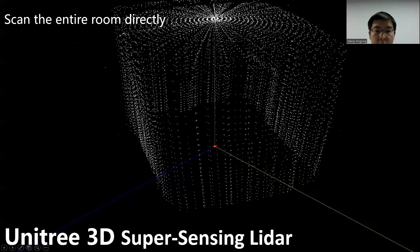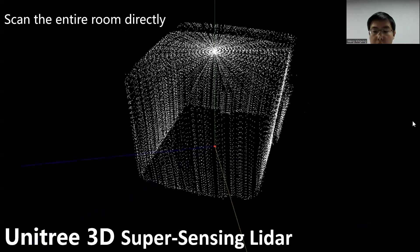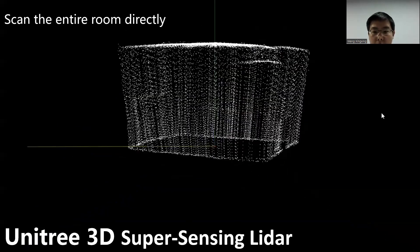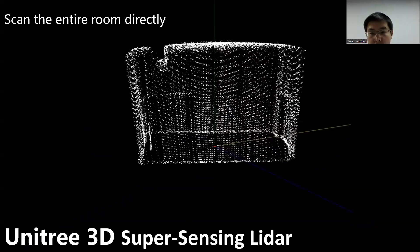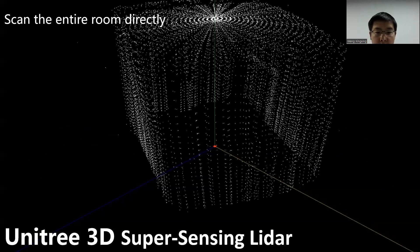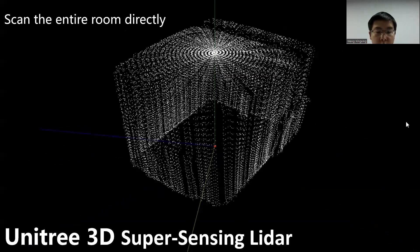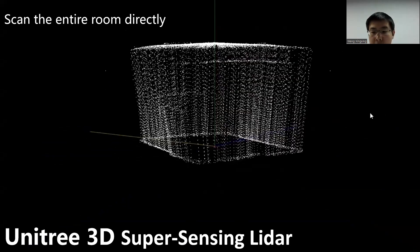This is the 3D scan data: the dense point cloud data can be directly pointed and displayed without using any mapping algorithm. By this approach, the algorithm difficulty and computing power requirement for motion planning and real-time obstacle avoidance are greatly reduced, and the reliability of the whole system is improved.